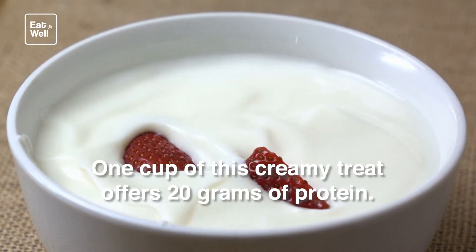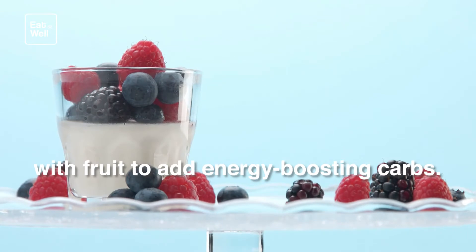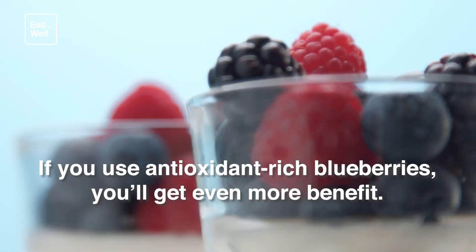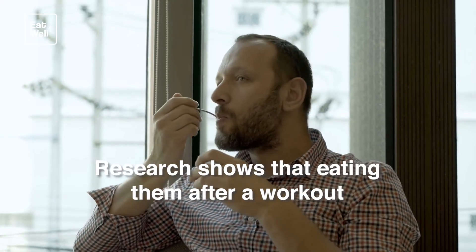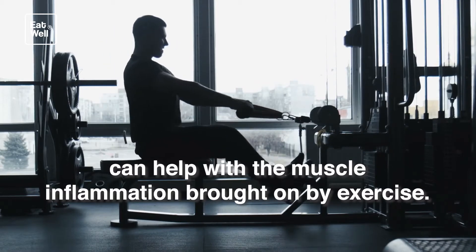After workout: Greek yogurt and fruit. One cup of this creamy treat offers 20 grams of protein. You can add even more nutrition by topping your bowl with fruit to add energy-boosting carbs. If you use antioxidant-rich blueberries, you'll get even more benefit — research shows that eating them after a workout can help with the muscle inflammation brought on by exercise.